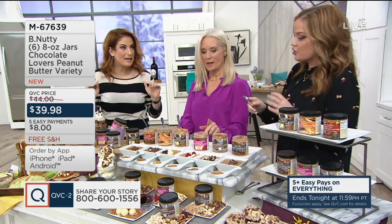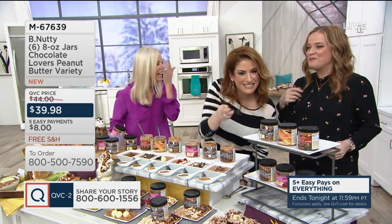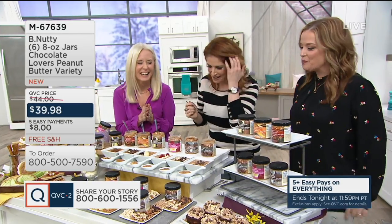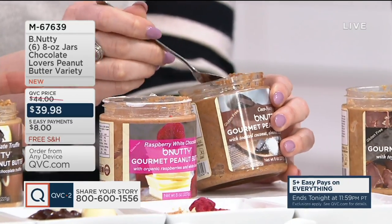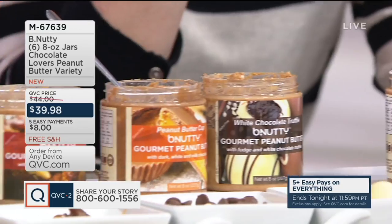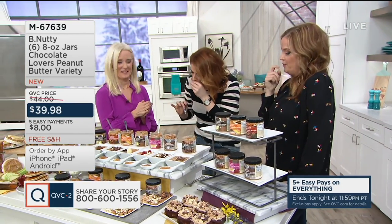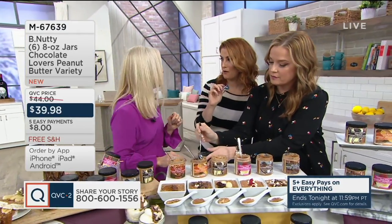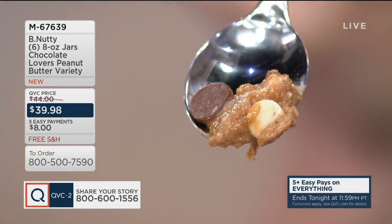Six 8-ounce jars: Turtle Brownie, Peanut Butter Cup, Coco Nutty, White Chocolate Truffle, Totally Toffee, and Raspberry White Chocolate. You get all six — you're not choosing. They're on five payments of $8. All six flavors are gluten-free, trans-fat-free, and kosher. Tasting the Turtle Brownie: gluten-free brownie, caramel, and delicious pecans — a double-nut mixture of pecans and honey-roasted peanut, with brownie and caramel. Not too sweet, very fresh, and the crunch is everything. 350 have been picked up in the show and still climbing.